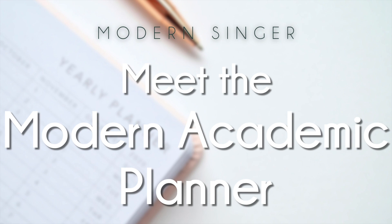Hey everyone, my name is Ellen. And my name's Alyssa. Welcome back to the Modern Singer podcast. The start of a new school year for a teacher or a student is so exciting.